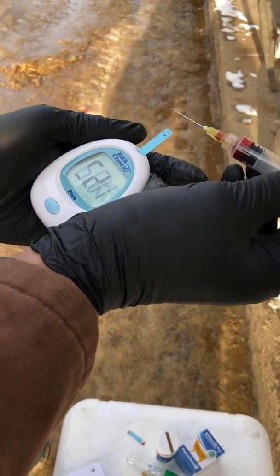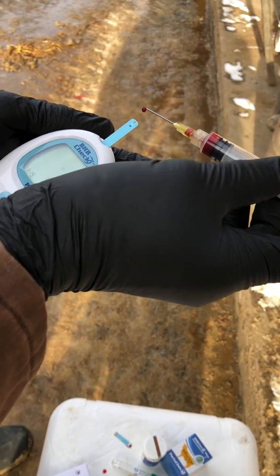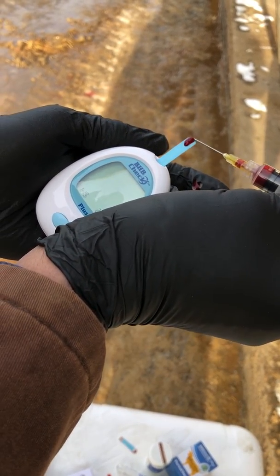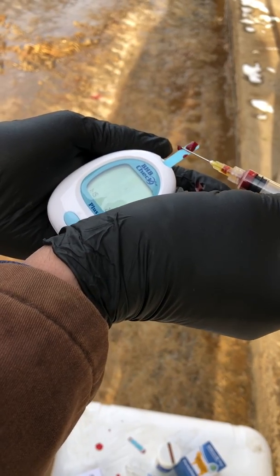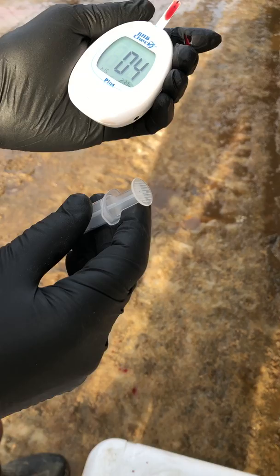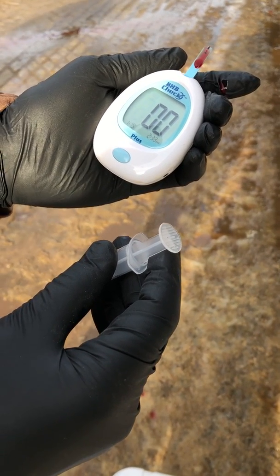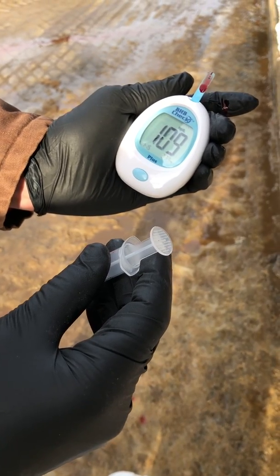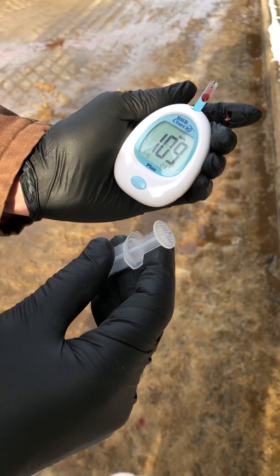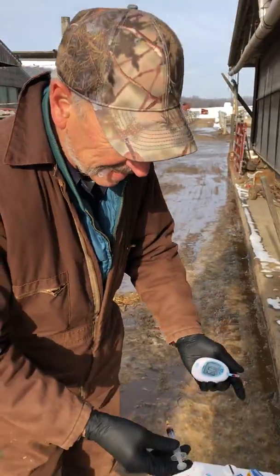So BHB results are in 5 seconds, and glucose is in 6 seconds. So we're going to get our drop on — goes on the edges of the strip. So our glucose is 109. So that's excessively high.